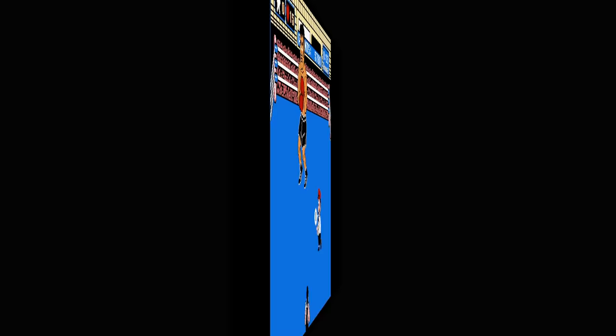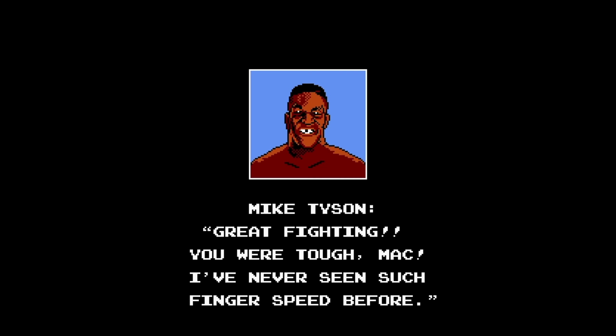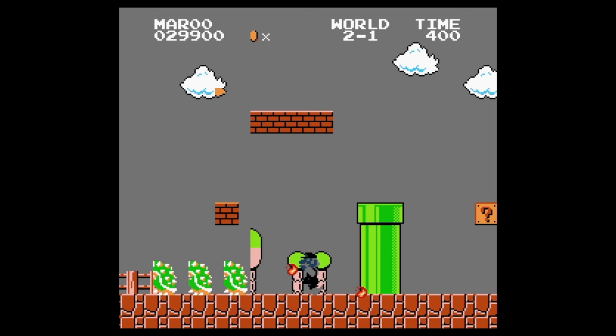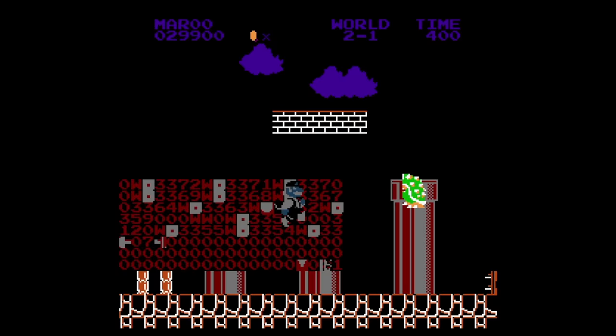For the first time ever, anyone at any skill level could use the Game Genie to play through NES games that were beyond their skill level, removing many of the frustrating barriers. With the fact that Game Genie allowed players to drastically alter games from how they were meant to be played, it was only a matter of time until this resulted in a lawsuit.